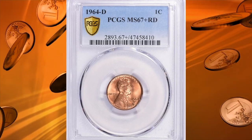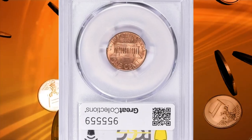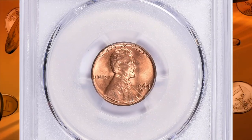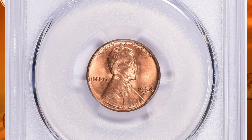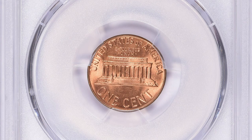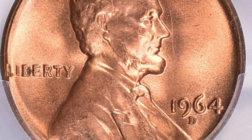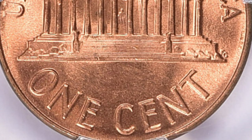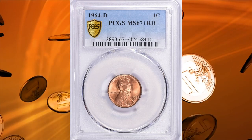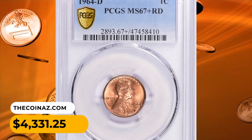Number 12: The 1964D Lincoln cent in MS67+ Red condition. According to PCGS, the 1964D is common in circulated grades up to MS64. In MS66 they become scarce with possibly under a thousand available. In MS67 it is one of the tougher dates from the 1960s, especially from the Denver Mint. Anything above that level is considered a rarity and commands strong premiums. This plus-designated gem sold for $43,331.25 with buyer's fee.